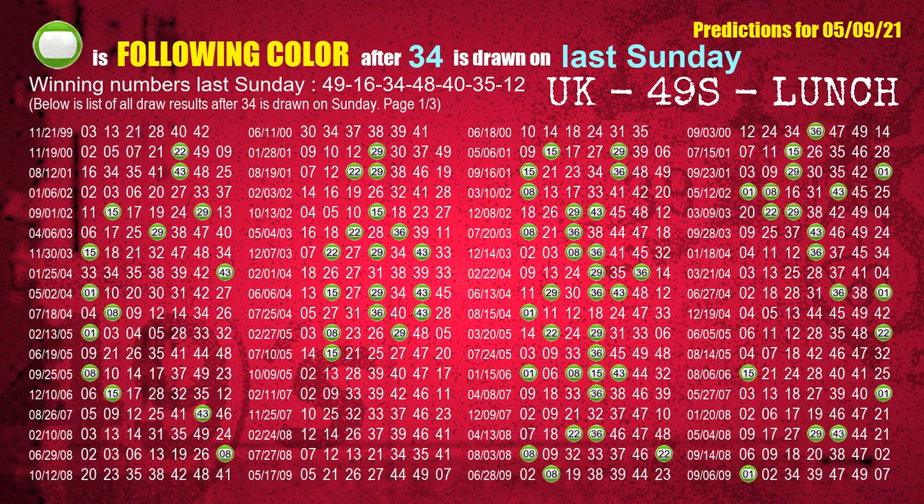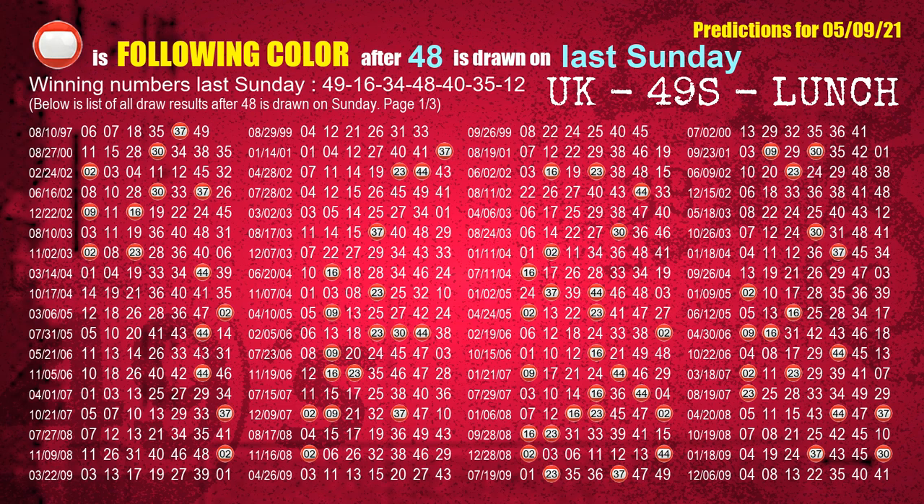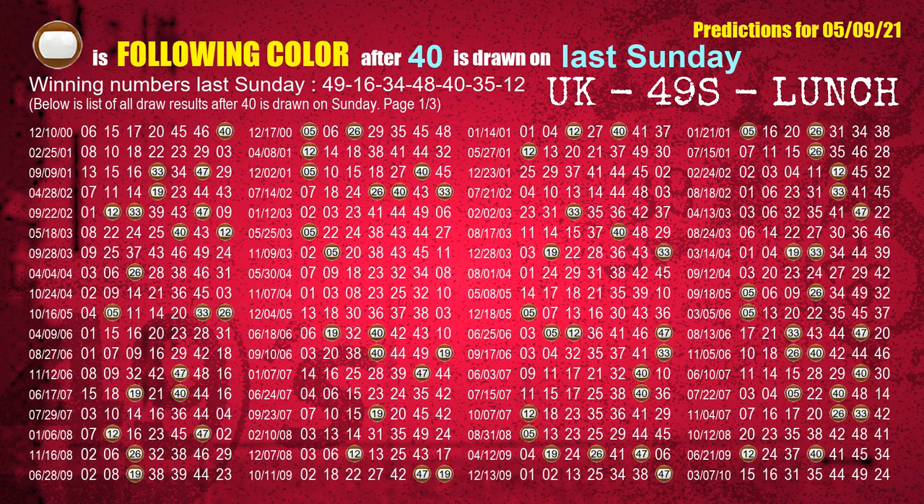The third winning number last Sunday is 34 — the most frequently following color is green. The fourth winning number last Sunday is 48 — the most frequently following color is red when 48 is the winning number on last Sunday. The fifth winning number last Sunday is 40 — the most frequently following color is brown when 40 is the winning number on last Sunday.